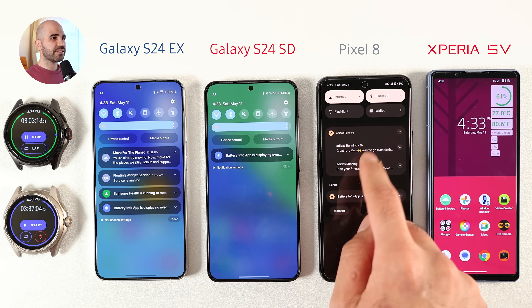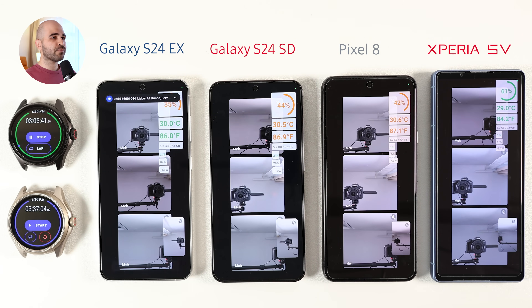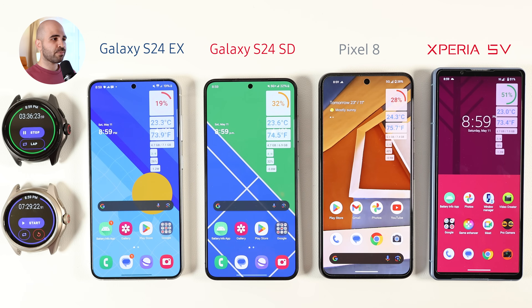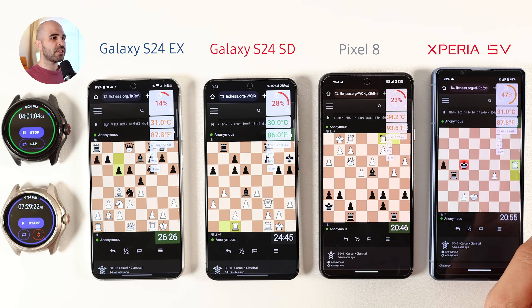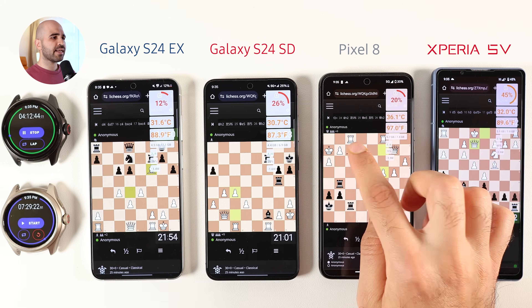I let all phones rest and ran the test again on Wi-Fi. The S24 Exynos is at 35%, S24 Snapdragon at 43%, Pixel 8 at 42%, and Xperia at 61% battery left. Surprisingly, even on Wi-Fi the S24 Exynos thermals were poor, reaching 43°C, while Pixel reached 42°C. Both S24 Snapdragon and Xperia stayed below 40°C. I let the phones on 5G standby for 4 hours — each lost 2 to 3%, except Xperia which only lost 1%. Moving to light tasks like browsing YouTube and running HTML5, Pixel again got the lowest score. Even during chess, Pixel couldn't keep cool and ran at 35°C.